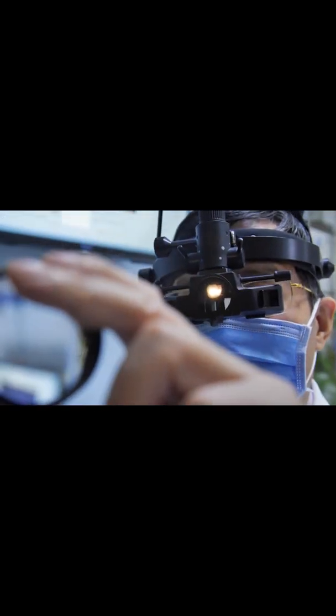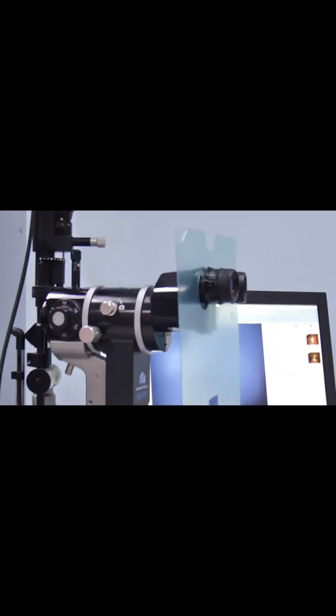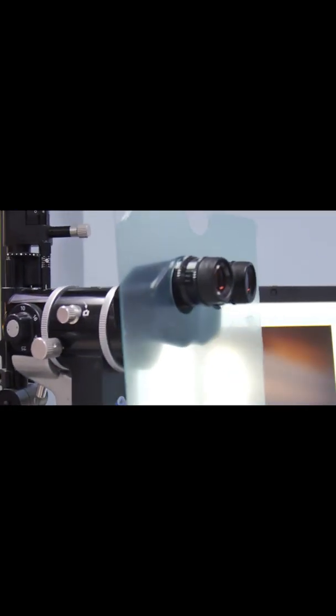Hypertonic saline drops or ointment can temporarily help reduce swelling of the cornea. In patients where the edema builds up overnight, some doctors recommend using a hair dryer to blow air on the eyes, to increase evaporation of tears and thus reduce the swelling of the cornea.